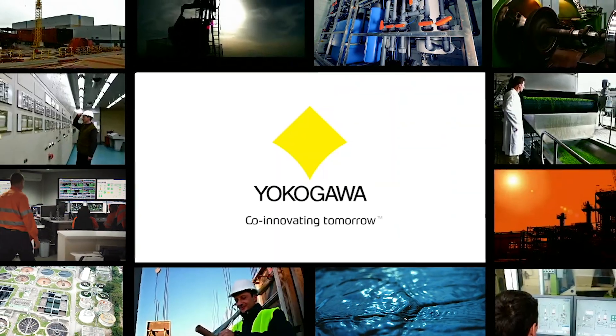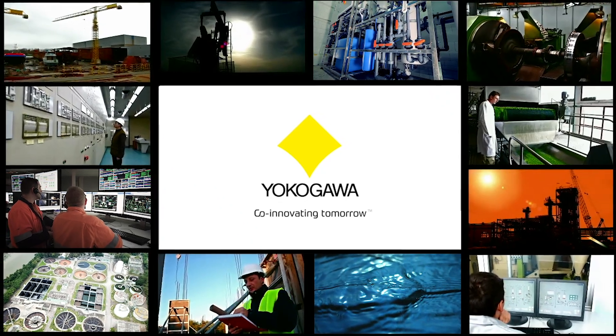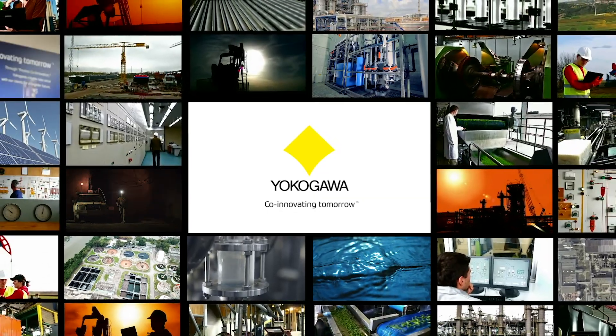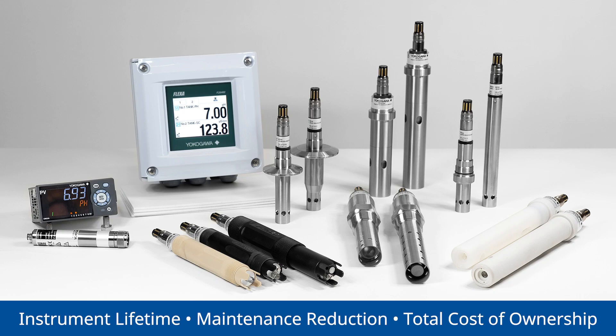Since 1915, Yokogawa has been developing innovative technologies and delivering integrated solutions that support its customers in their efforts to transform and grow their businesses. Yokogawa's digital smart sensor system increases the lifetime of your instruments while reducing maintenance and total cost of ownership.